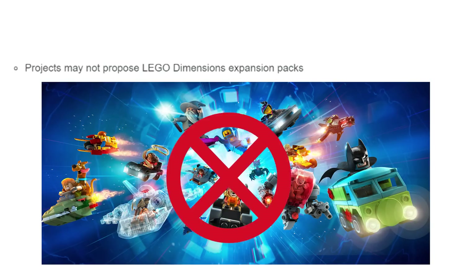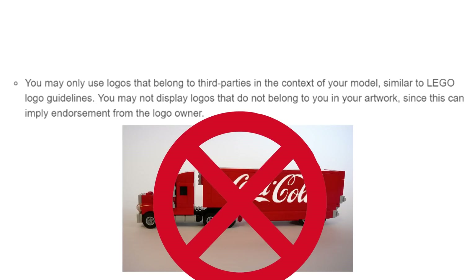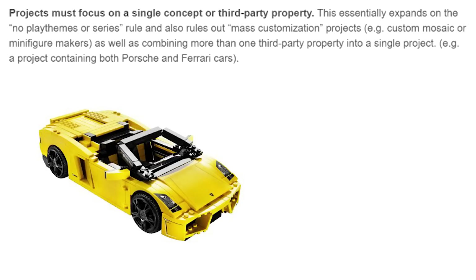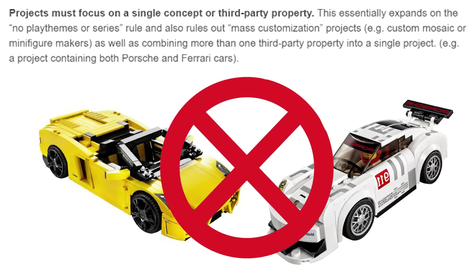You cannot propose anything for LEGO Dimensions expansion packs, so your sets can't display logos of anything from a third party. Also, if your project does focus on a third party — for example, making a Lamborghini set — you cannot mix it with other third party property, like having a joint Lamborghini and Porsche set together.